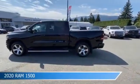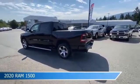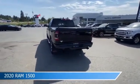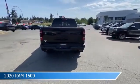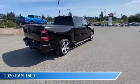Take a look at this 2020 Ram 1500, equipped with an 8-speed automatic transmission in diamond black crystal pearl. This car comes with some great features including adjustable pedals, brake assist, Android Auto, anti-lock brakes and more.